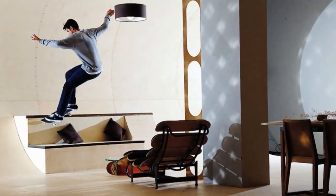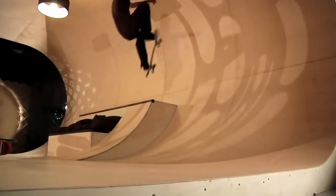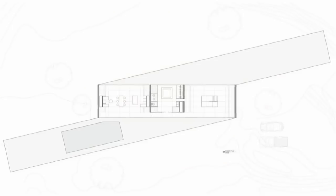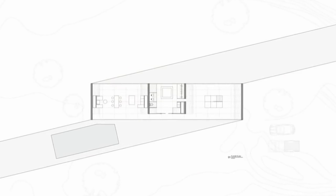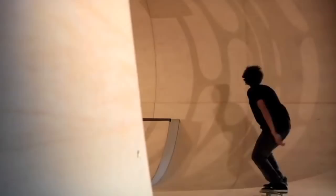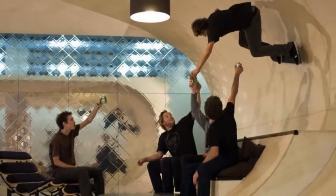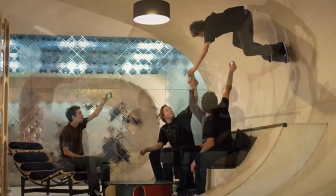Number 9. Commissioned by the founder of Etnies, this private residence is a skateboarder's ultimate dream home. The design is a ribbon which creates a continuous surface that can be skated from the outside to the inside. The fluid space integrates the floor, ceiling, and walls seamlessly to allow skating on any of the surfaces, including the standalone furniture. The only caveat to all this is figuring out how to get your friends to leave at the end of the day.